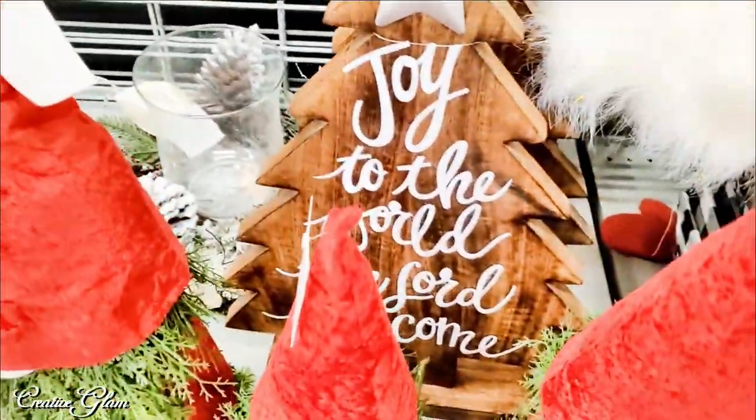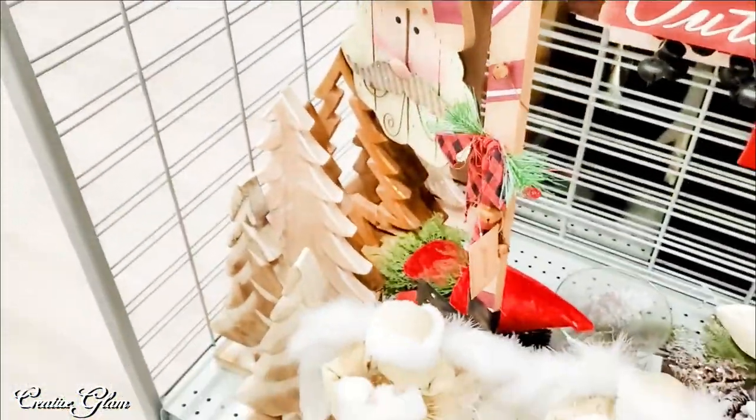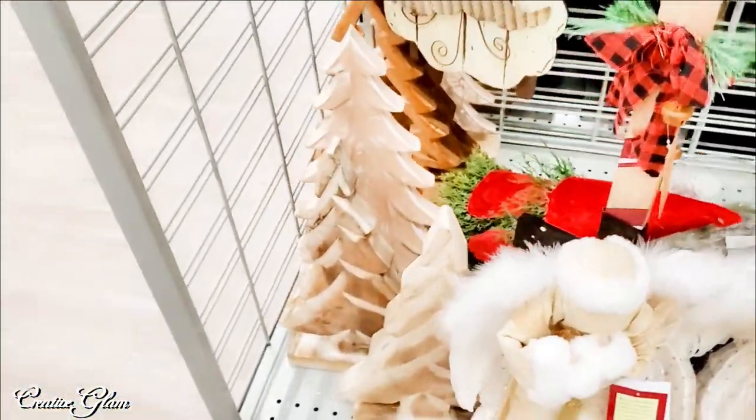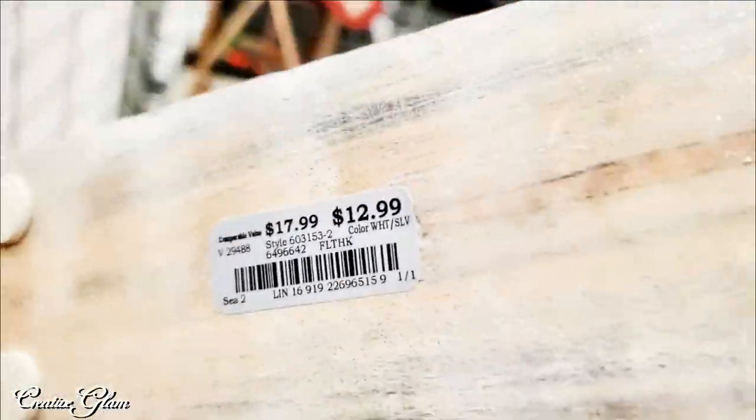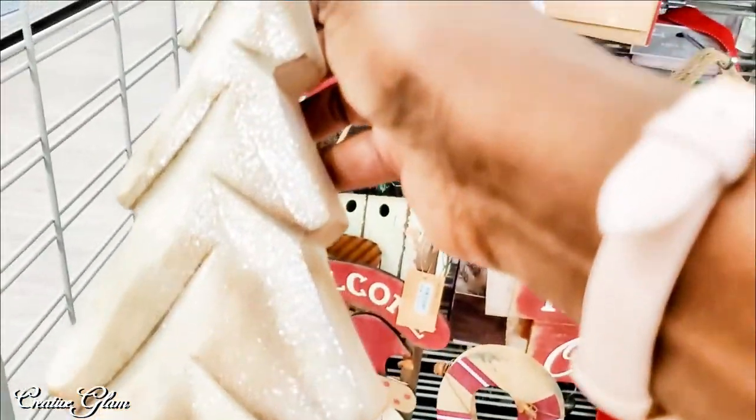They had a piece that said 'Joy to the world, the Lord has come.' I thought that was kind of different, and for $12.99 I think that would be cute on an entryway table.